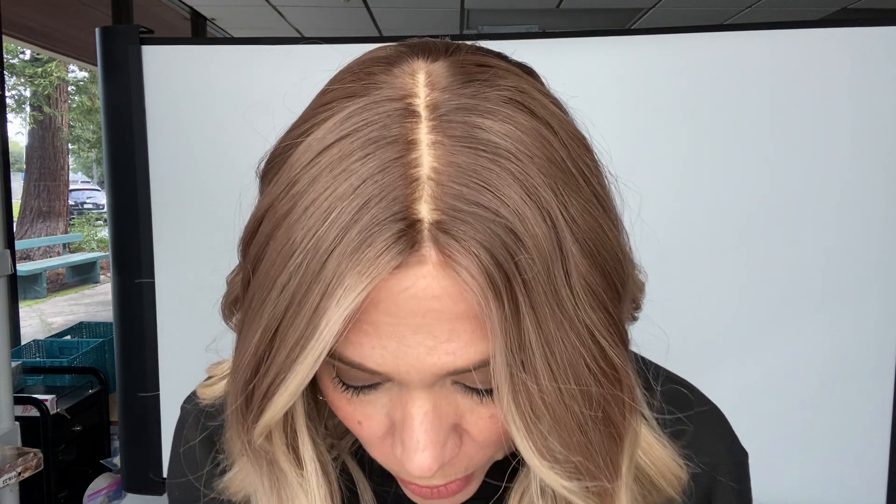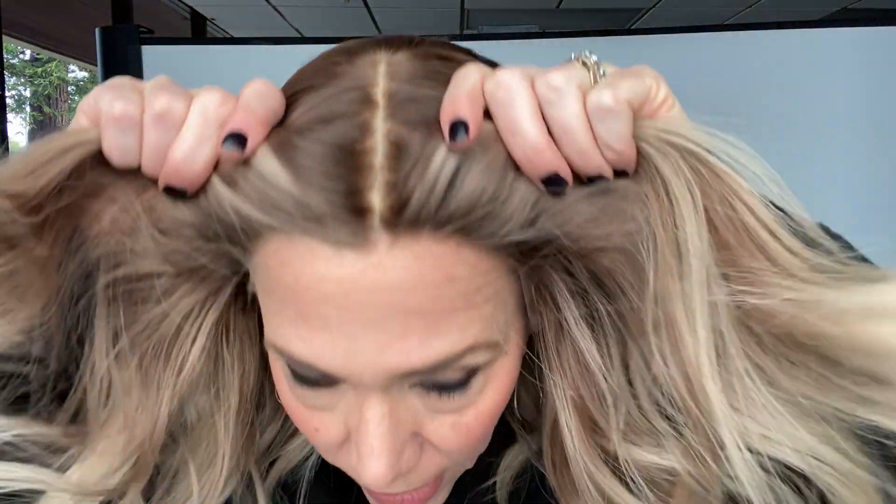Hey everybody, it's Rachel here with Gardo Wigs. Right now I have on wig number 5054. This is a medium cap iwig. This has a solace cap, which is a silk top and a lace front.